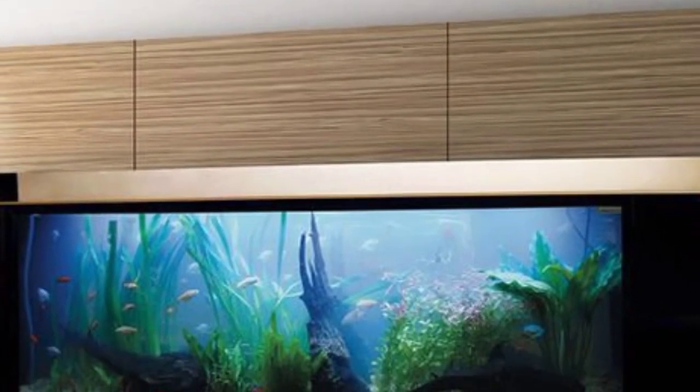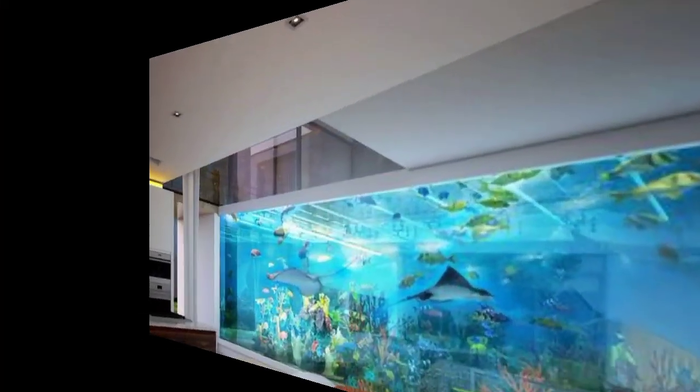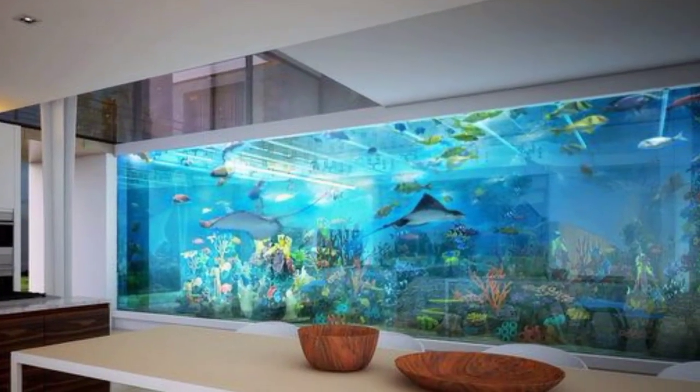Maybe you are searching for the latest, trendy, and beautiful designs of wall aquariums — so you are in the right place. Here you can see 40 plus beautiful and decent designs that you will love and that will inspire you.